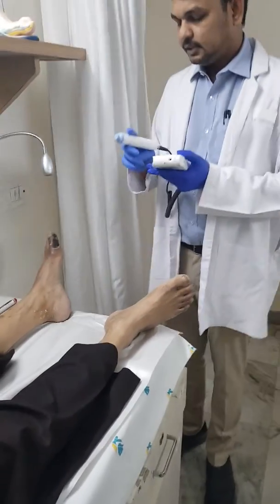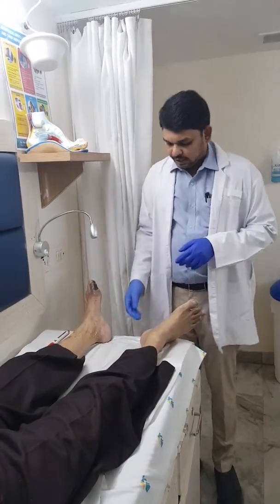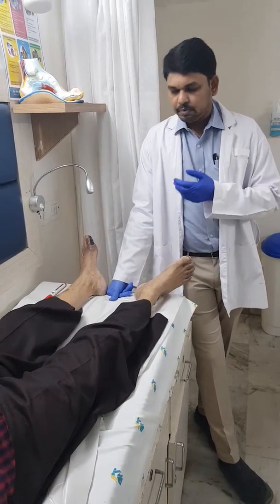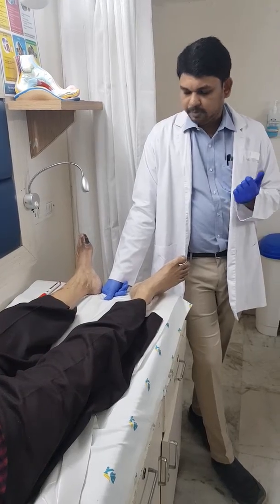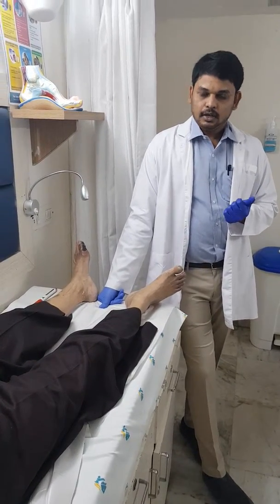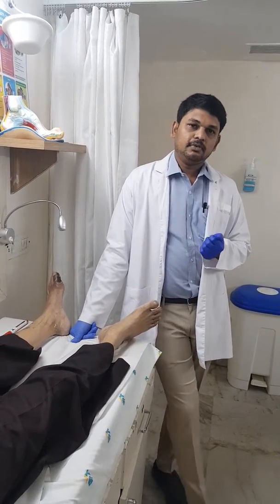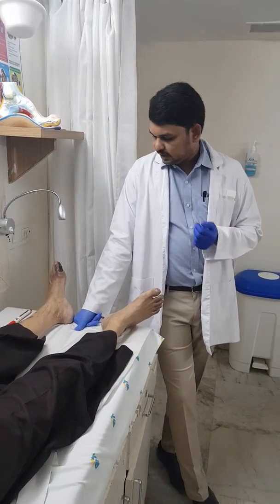His blood supply to the foot is now significantly improved. Apart from taking anti-platelets and anti-coagulants, he needs to stop cigarette smoking, maintain very good diabetic sugar control, and also control his hypertension — that is, his high blood pressure.